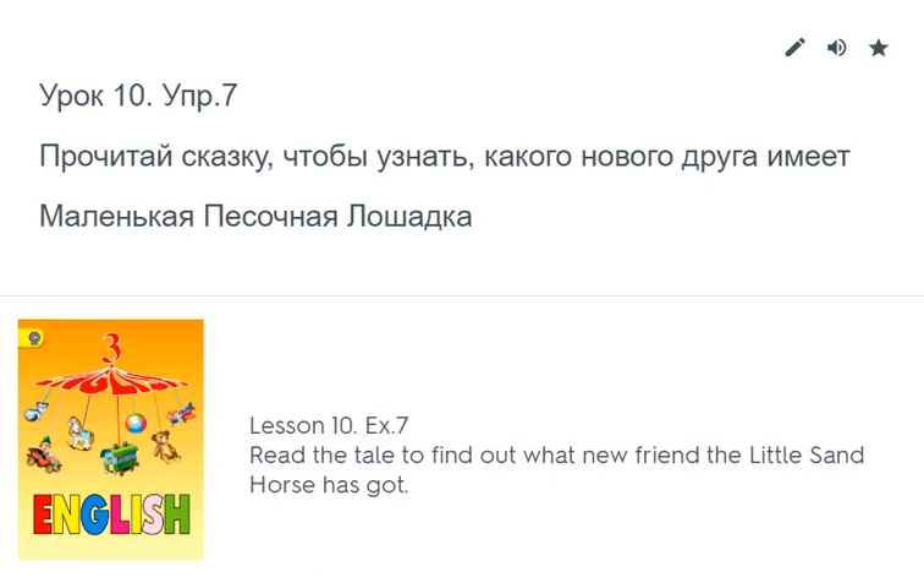Lesson 10, Exercise 7. Read the tale to find out what new friend the little sand horse has got.